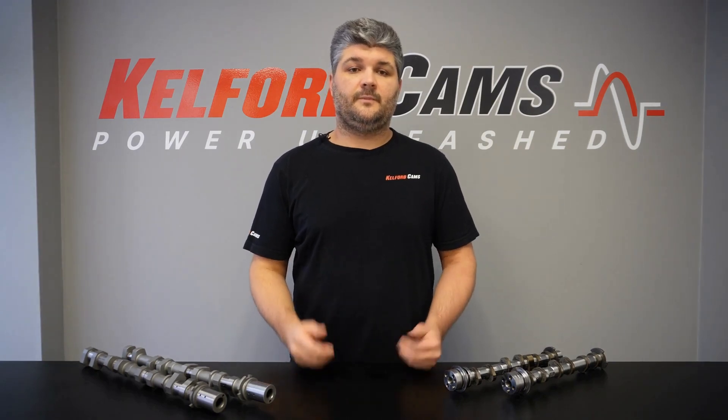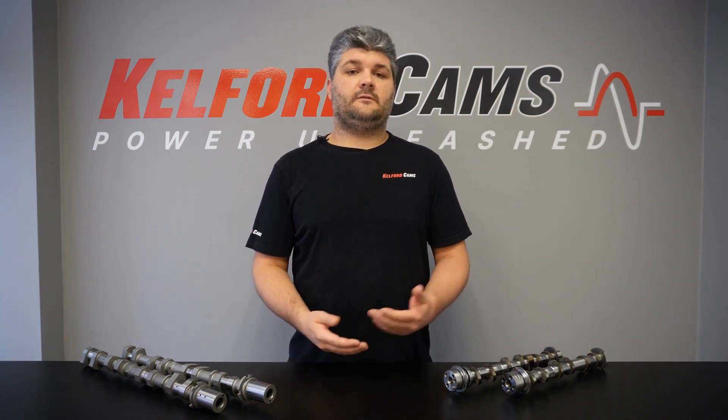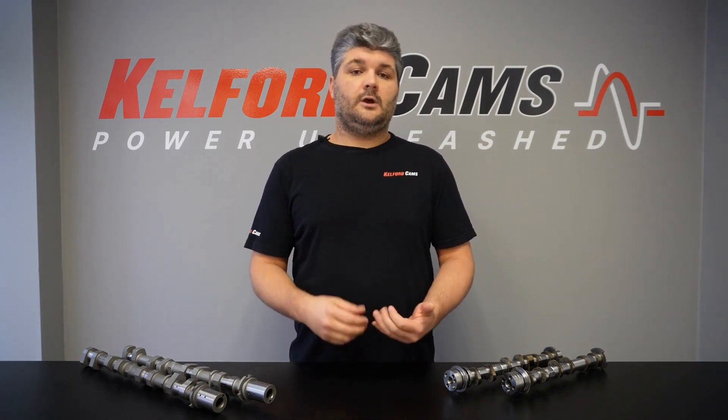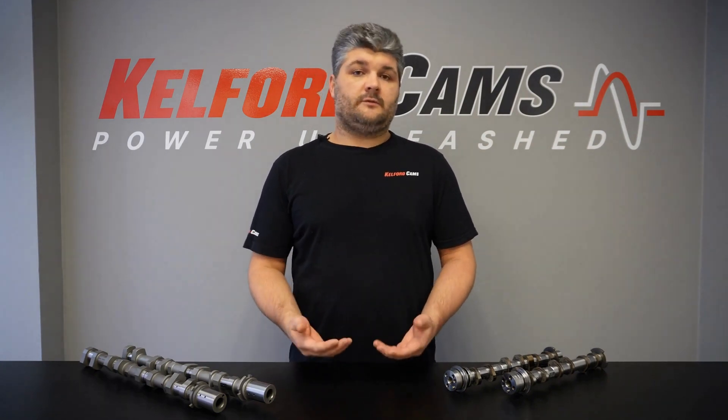Hi guys, Kyle from Kelford Cams. To help us give you the best advice on selecting cams for your engine, we have a few initial questions that we like to ask. It gives us a good idea on your build, what you've got and what you're trying to achieve. We're going to go over the questions and why each one is important.